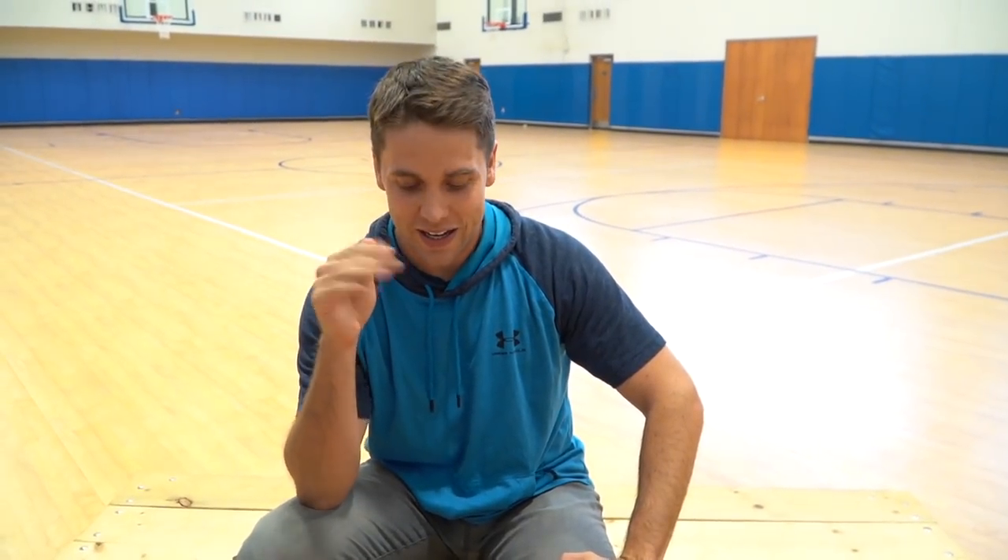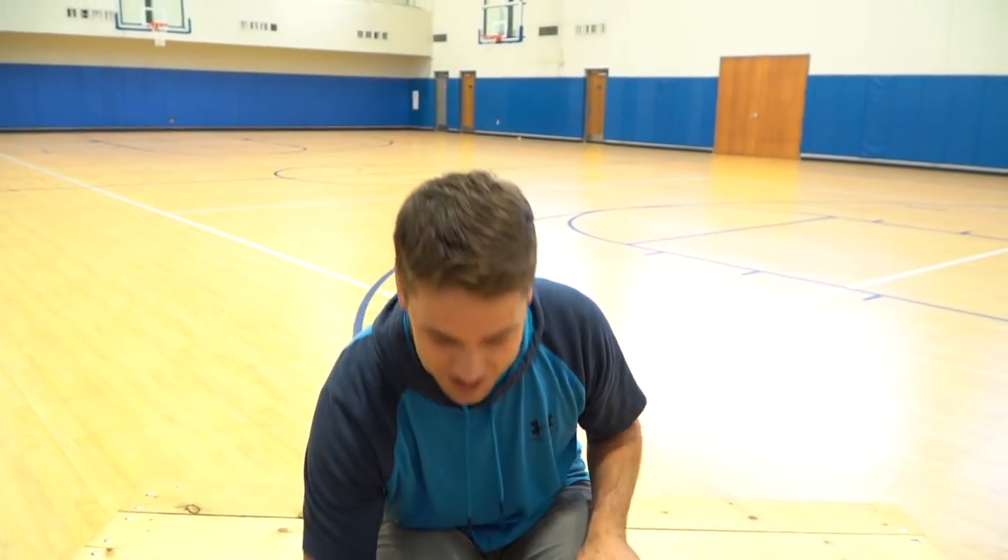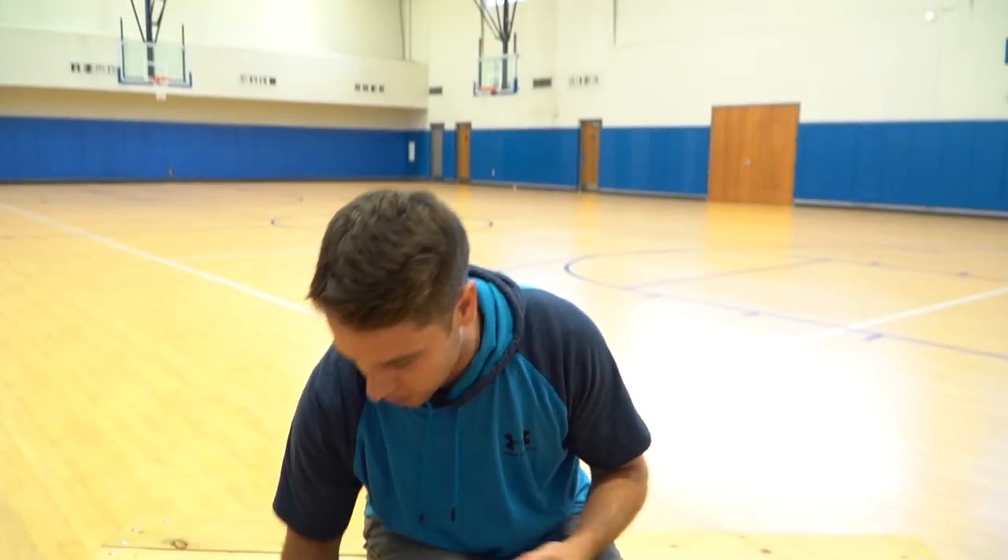What is up everyone, welcome to another episode of World Record Wednesdays where we break or set a world record every single Wednesday. Now this video is not sponsored by this company, but a company called the Pocket Shot sent me some of their products and I just really thought I'd make a cool video that you guys would enjoy.